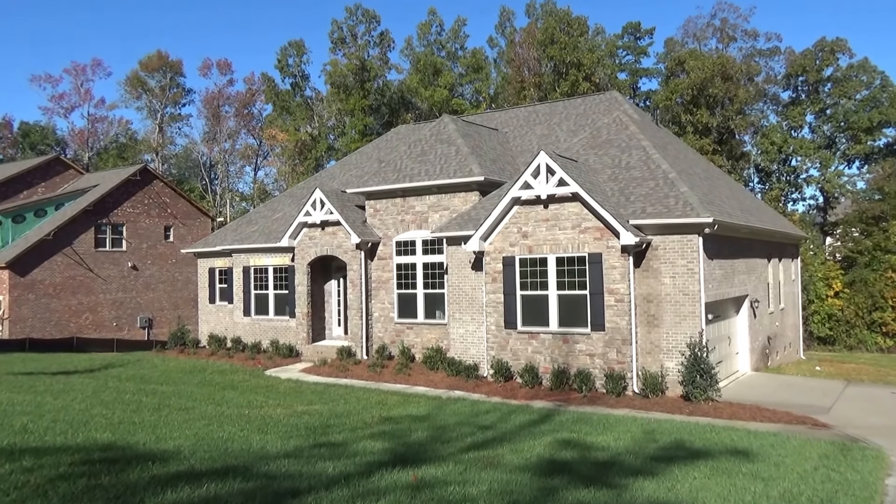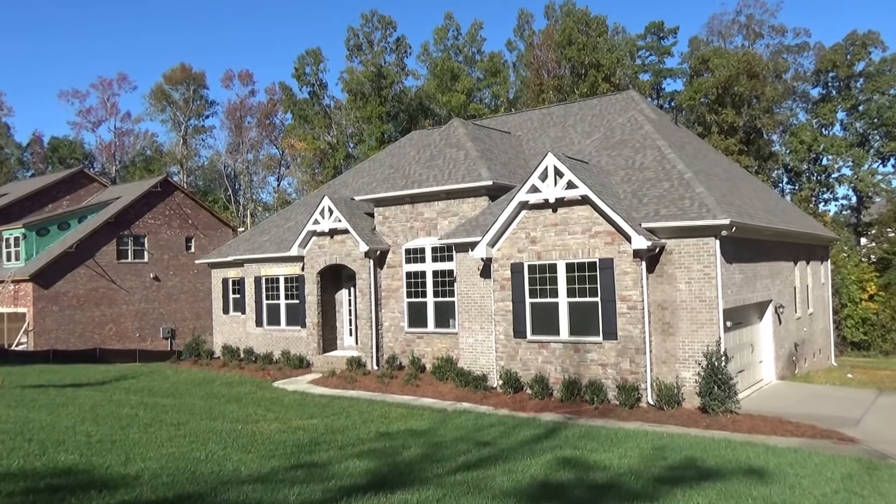Hey, it's Roger. I'm on location at Enclaves at Chris Mark, Bonterra Builders. I'm going to give you a tour of this home.